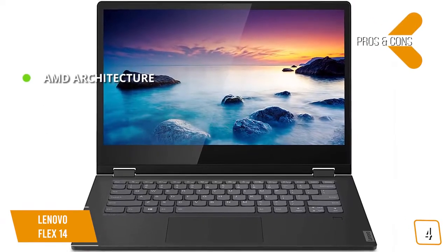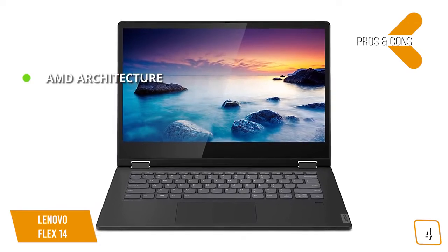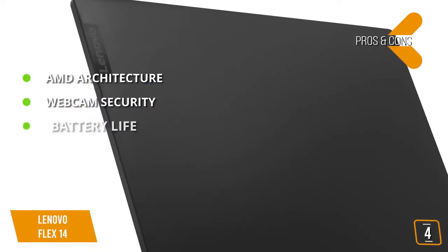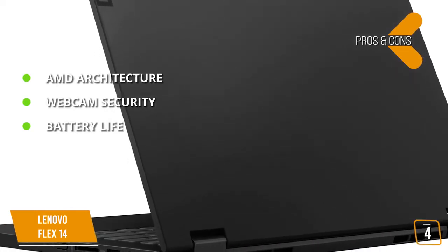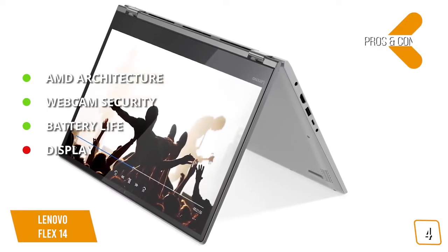The pros include AMD architecture — the mix of Ryzen CPU and Radeon GPU gives extra horsepower not seen in many competing 2-in-1s. Webcam security via the TrueBlock privacy shutter offers peace of mind in an era of webcam hacks. Battery life at around 8 hours per charge is great given the beefy hardware it offers. The one con is the display — though respectable, the display quality isn't quite as high as competing models.